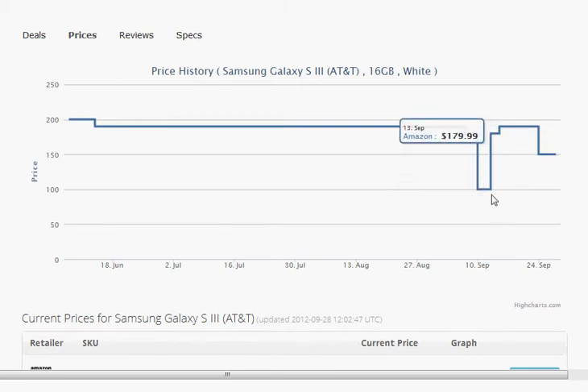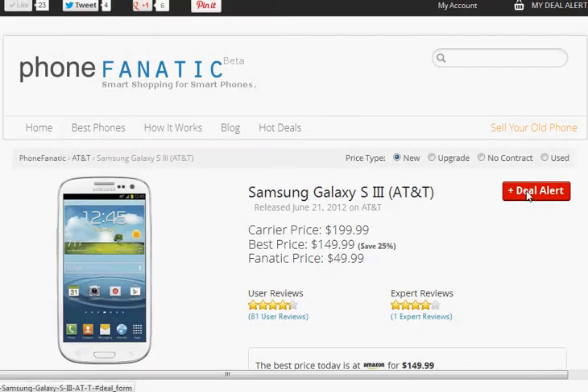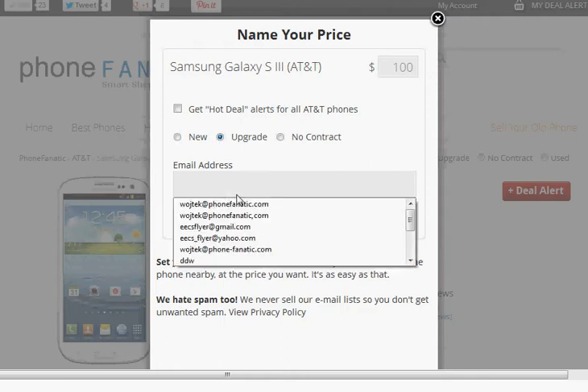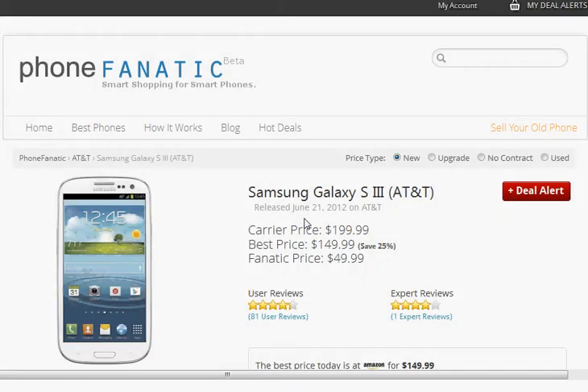Now let's say that you actually want to get that $99 deal, which sooner or later is going to pop up. The best way to do that is to click on Deal Alert. Now instead of having to constantly check our site or other sites, all you have to do is specify the price that you're interested in paying, specify the contract type — maybe you're an upgrade customer — and then just specify your email address and click Set Price Alert. You're going to get an email alert as soon as we find a price that matches your criteria.